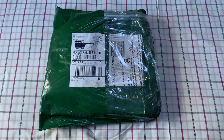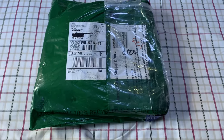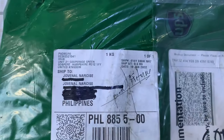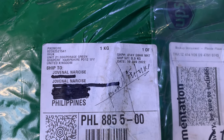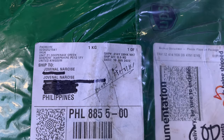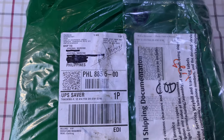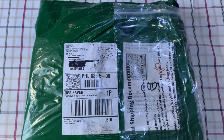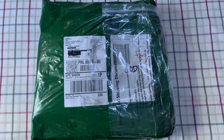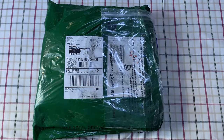I just received a package from London, Great Britain. It came from Padmore, United Kingdom. This package was shipped to the Philippines through UPS and it took me almost two weeks — 14 days — for this parcel to arrive at my residence.